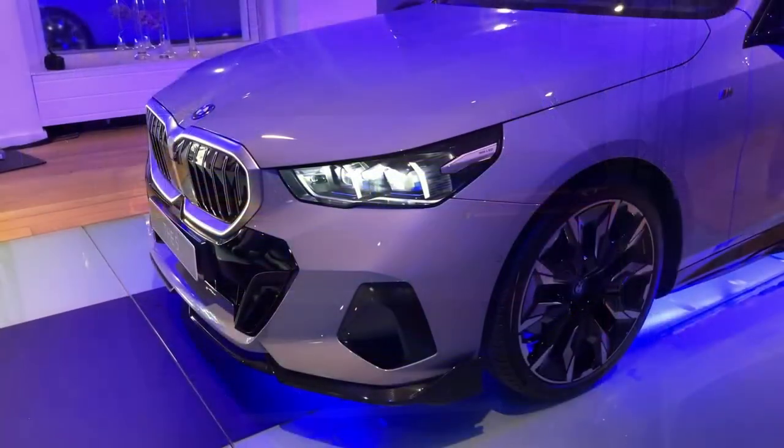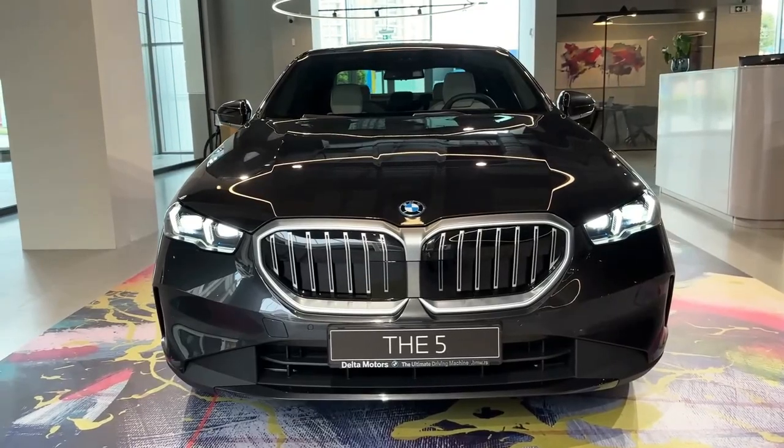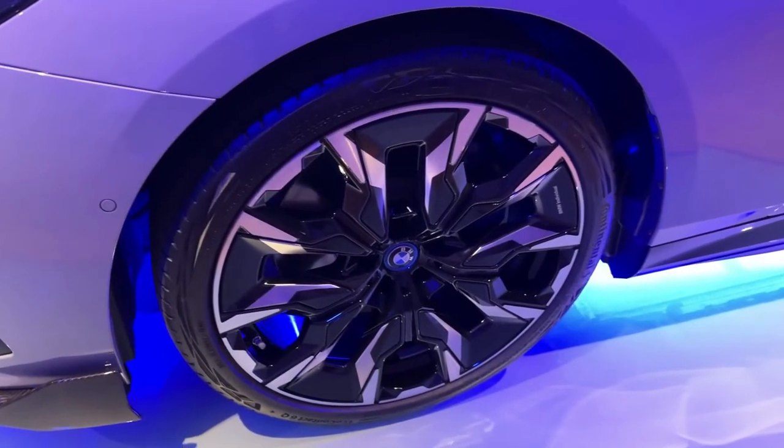BMW's big-nostril grille makes an appearance, but it isn't as massive as the one found on the 7 Series, nor does it have the bucktooth grin of the 4 Series and M3/M4.